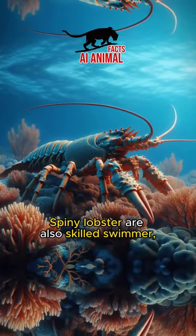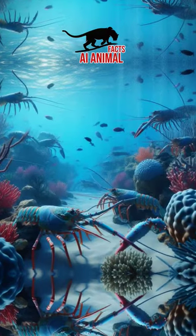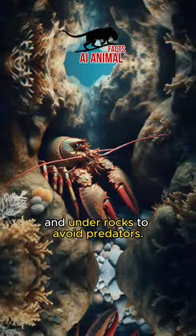Spiny lobsters are also skilled swimmers, using their tail to propel themselves through the water. And when they feel threatened, they can quickly hide in crevices and under rocks to avoid predators.